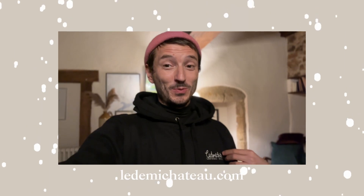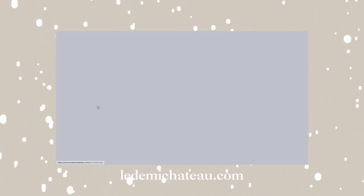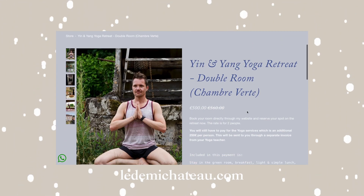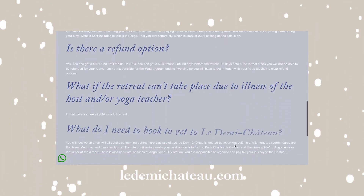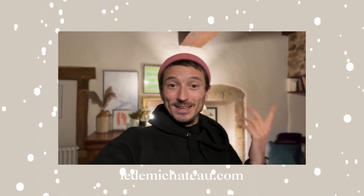We're going to see each other tomorrow again — have a lovely time and don't forget to subscribe and like, bisous, bye! Short commercial break on my behalf: you might see me wearing a Le Demi Chateau hoodie — yes, you can get merch on my website now, go check it out. On the shop you'll also find all the retreats on offer. There's an early bird offer until the end of this year: a vegan cooking retreat with me, and a yoga retreat where I'll cater to your needs while a yoga teacher handles everything else. Treat yourself for Christmas and secure your spot — spots are limited.